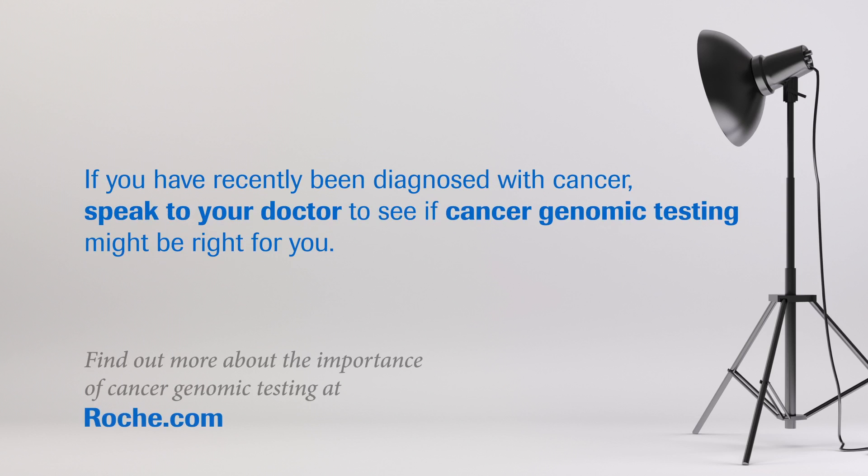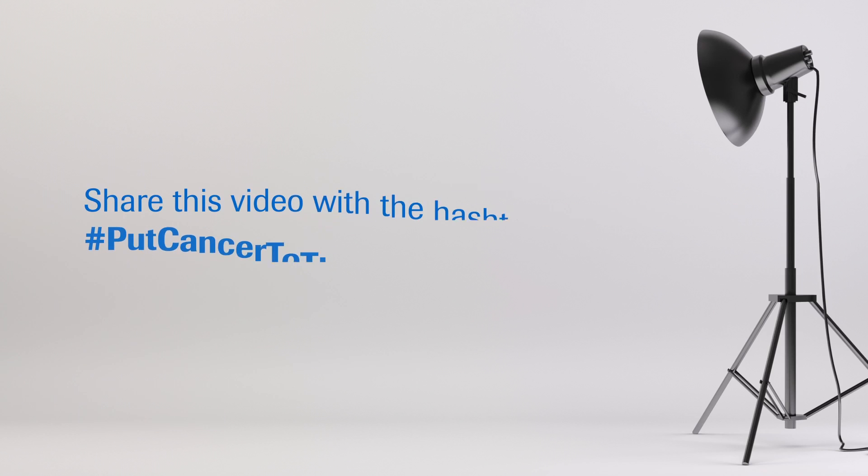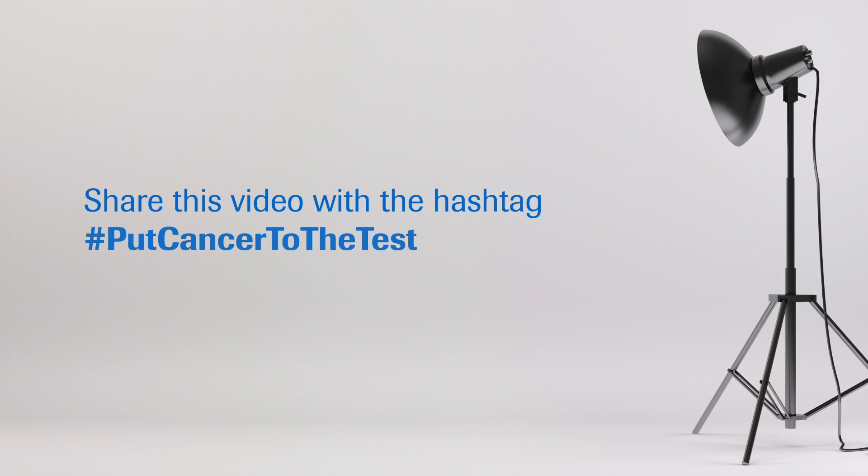If you've recently been diagnosed with cancer, speak to your doctor about whether cancer genomic testing might be right for you. Find out more about the importance of cancer genomic testing at Roche.com. And share this video with the hashtag put cancer to the test.